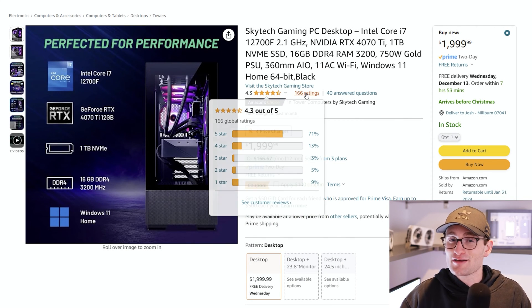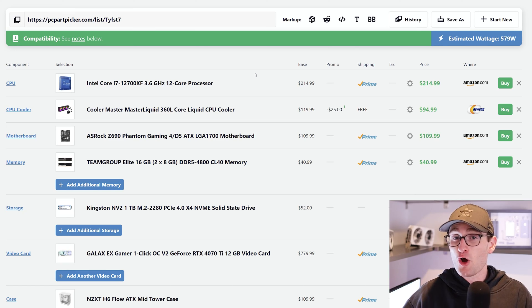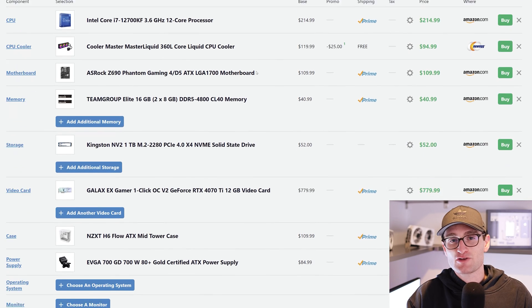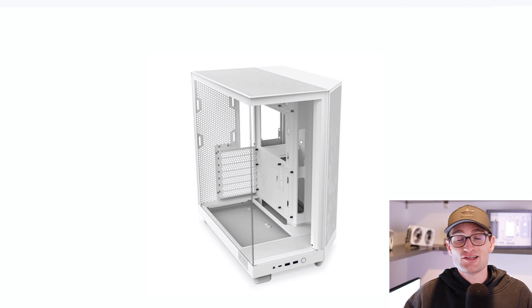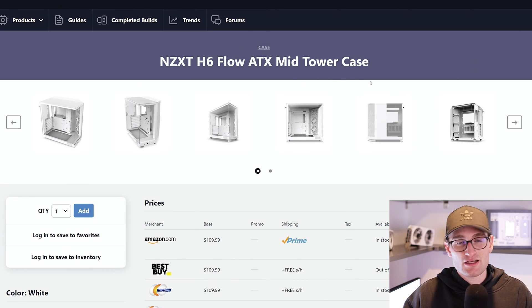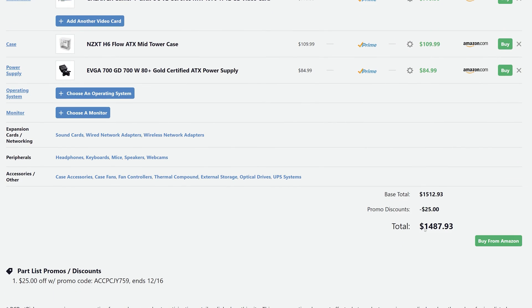We're going to spec up our custom build components a bit to match the aesthetic and performance of this pre-built. For our custom build, we went with an i7-12700KF — the overclockable version — and even a Z690 motherboard so we could overclock if we wanted to. Same storage and RAM as last time, the RTX 4070 Ti which bumps the price up quite a bit at around $800, and the NZXT H6 case — a very cool-looking Li'l Anne O11 Dynamic-style case. With a 750W 80-plus gold power supply, this custom build comes in at right around $1,500.